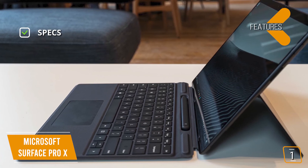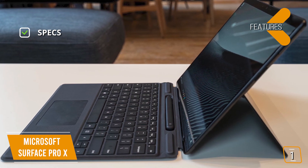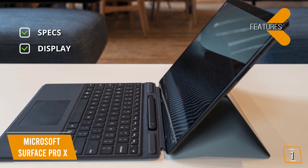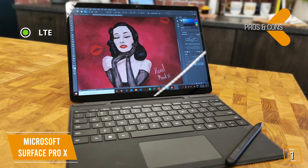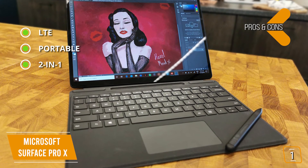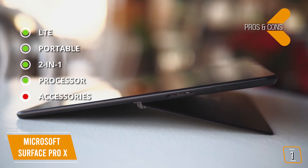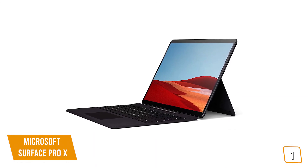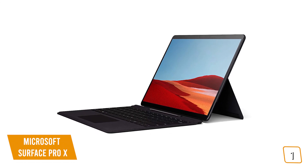Key specs: Microsoft SQ1 Qualcomm processor, Microsoft SQ1 Adreno 685 GPU, 16GB LPDDR4X RAM, and a 512GB SSD. Display: 13-inch 2880x1920 PixelSense 10-point multi-touch display. Battery runs up to 13 hours. Pros: LTE for on-the-go wireless connectivity; incredible power for a 1.7-pound tablet; 2-in-1 combining the best features of laptop and tablet; state-of-the-art Qualcomm processor for lightning-fast processing. Con: type cover is required for full functionality and is unfortunately not included. If you want one of the best Windows tablets that money can buy, the Microsoft Surface Pro 10 is an excellent choice with the power of a laptop, the lightweight design of a tablet, and a gorgeous 13-inch display that will help you work, play, and everything in between.